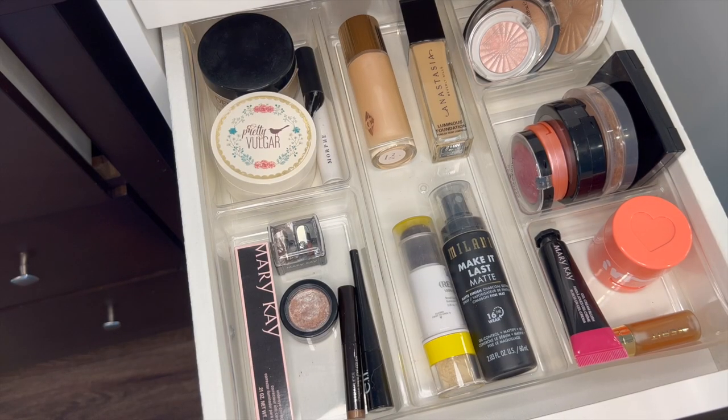Now everything fits, which makes me feel a lot better. Now we're going to move on to a drawer that I'm really dreading, which is lips.